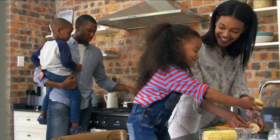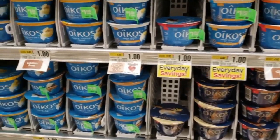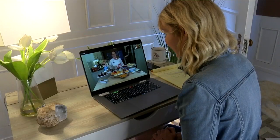Did quarantine have you experimenting in the kitchen? Get ready to up your game with some great dairy aisle inspired ideas with Chef Jamie Gwenn. And if you prefer your nut milk to your cow milks, Chef Gwenn has you covered.